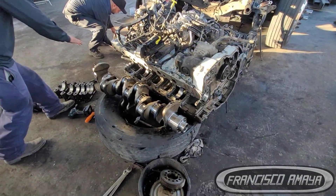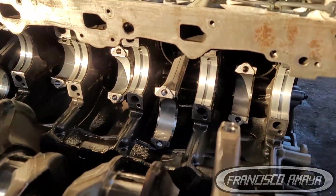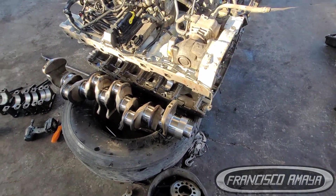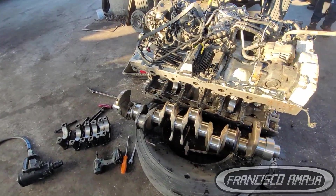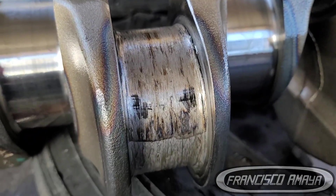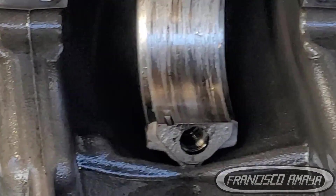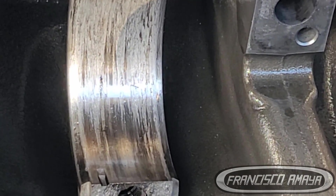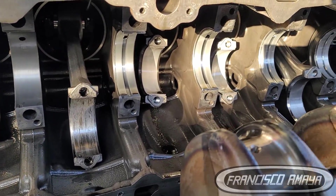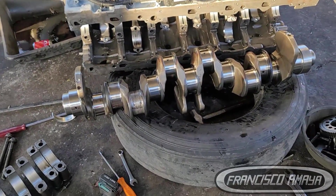Engine came out. Replacing the crankshaft, replacing the bearings again. Don't reuse the bearings if this happens to you — hopefully it doesn't, but if it does, don't reuse any bearings. New bearings, new connecting rod — specifically the one that got damaged. Replacing the other ones is optional. But if the damaged one is not replaced, you're going to have the same problem. Replace all connecting rod bearings and main bearings, replace the crankshaft, replace all the bolts again — because those got damaged from the heat and torsion since the engine wasn't rotating properly. New bolts and new seals.